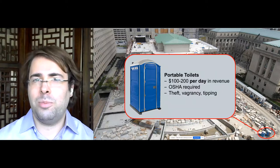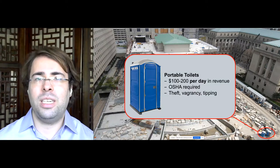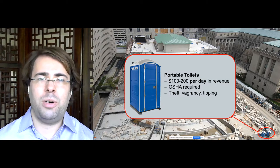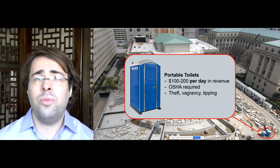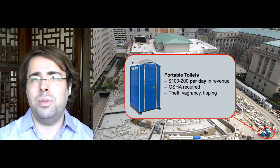I'm talking about portable toilets. Portable toilets rent for one to two hundred dollars per day in revenue. OSHA requires them at every job site, and they're targets of theft, targets of vagrancy, and they also fall victim to the elements — wind might tip or a storm might tip them over.